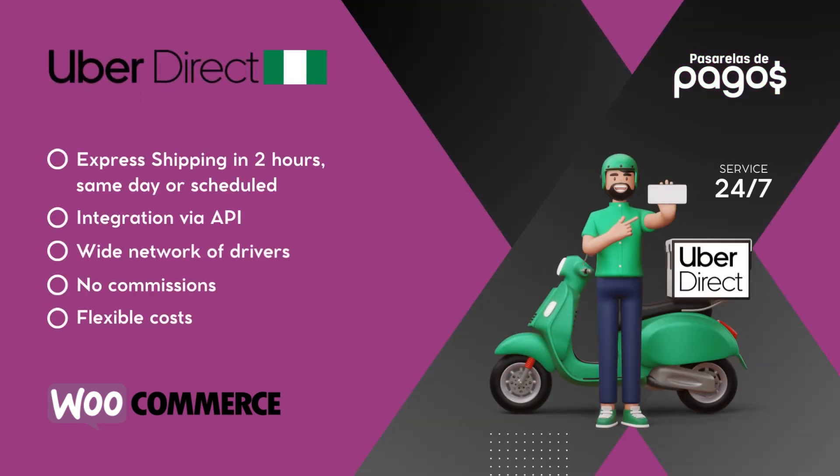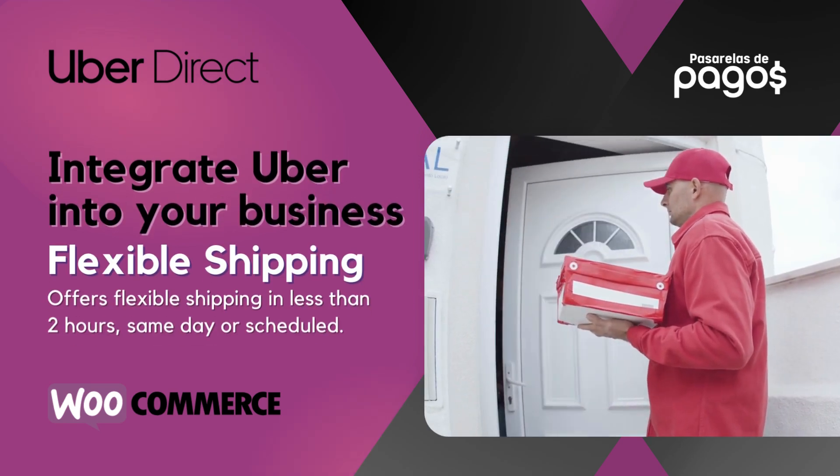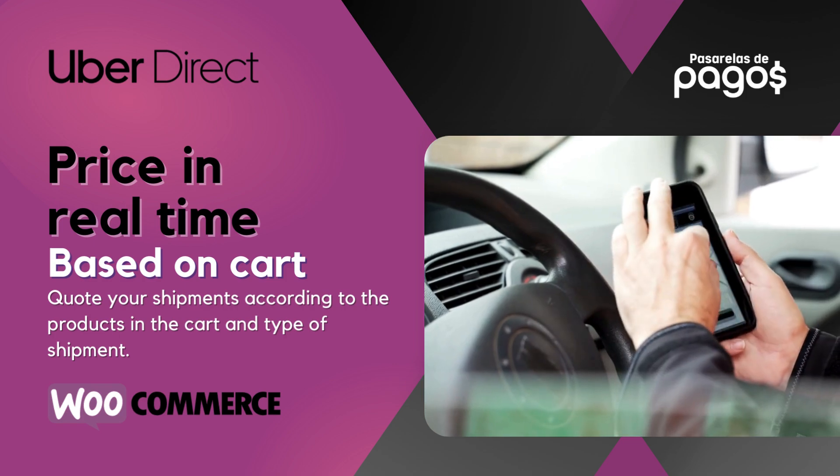Dot-com Payment Gateways presents Uber with WooCommerce. Integrate Uber into your business with flexible shipping. Price in real-time, based on cart.